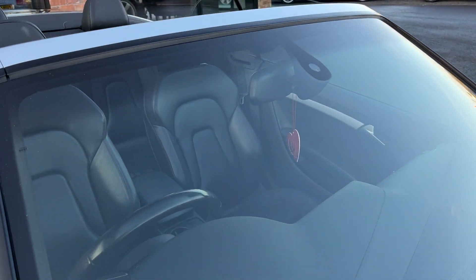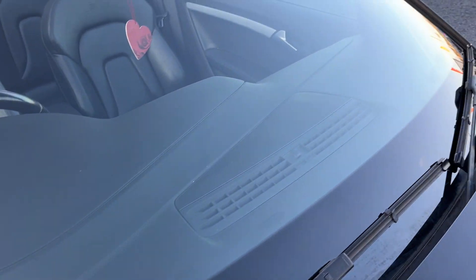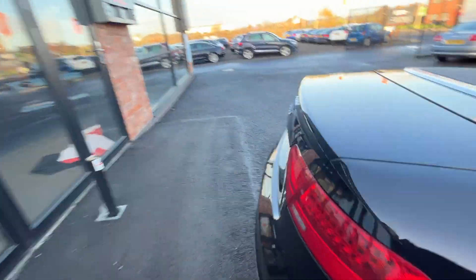Moving to the windscreen — it looks in really good condition, with barely any surface marks to note, no chips and no cracks. It's a really nice condition windscreen. Now we're going to start making our way through the interior of the vehicle, starting in the boot.